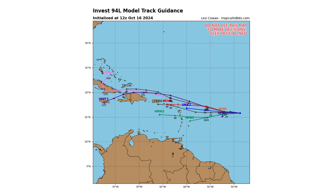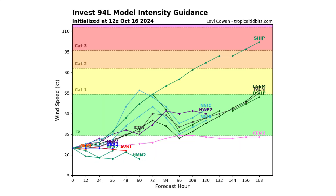In terms of where this is going, it's heading towards the Caribbean islands. The spaghetti track guidance models bring it in the direction of the Lesser Antilles, Puerto Rico, Hispaniola, Cuba, and the Bahamas potentially. In terms of intensity, the majority of the models are keeping it below tropical storm strength, with a couple of models taking it into tropical storm territory.